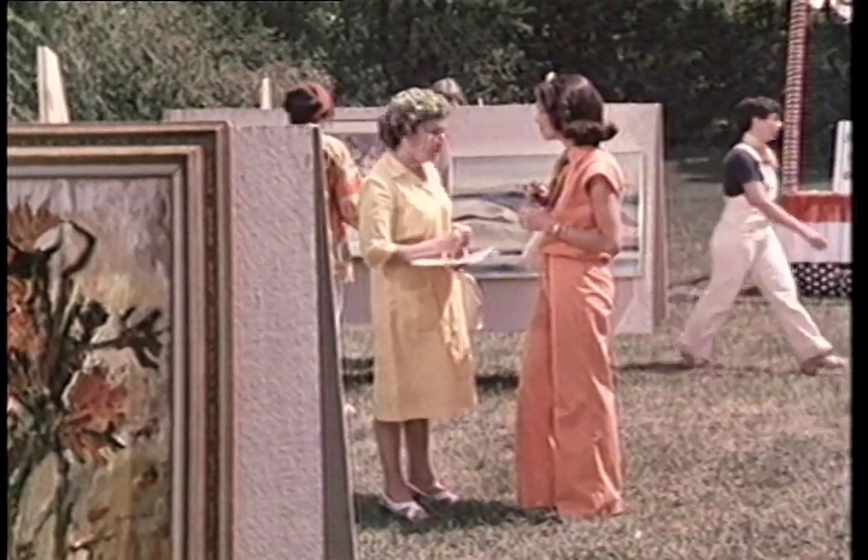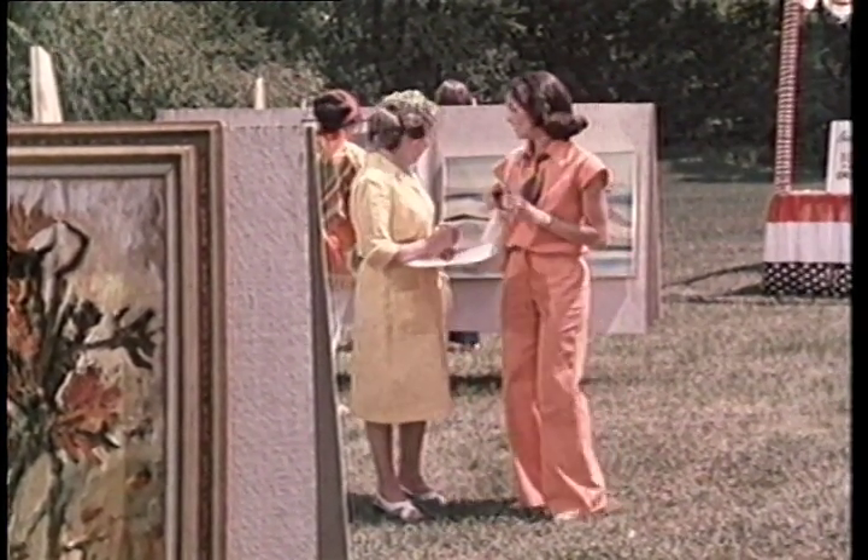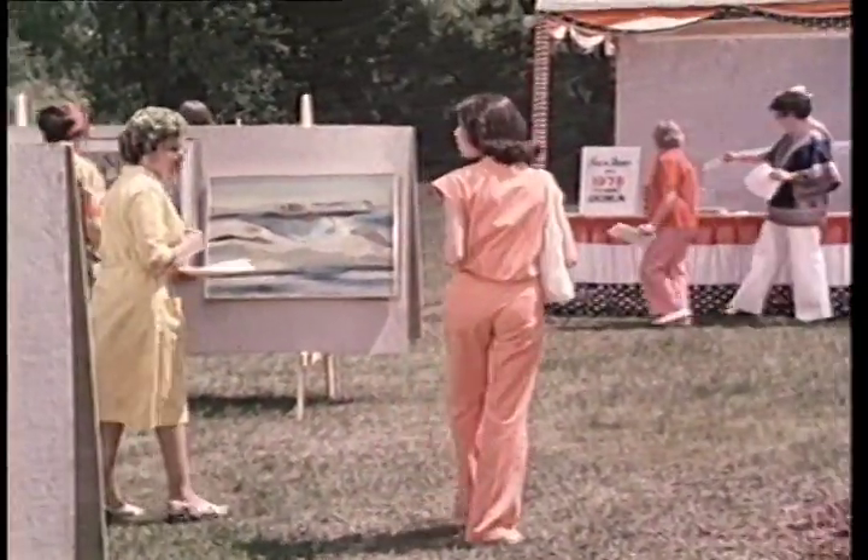Are you tired, Mom? Oh, no, not at all. I'm having such a good time. I think I'm going to go over there for a while. All right. Don't go too far away. We're going to have lunch. I won't.